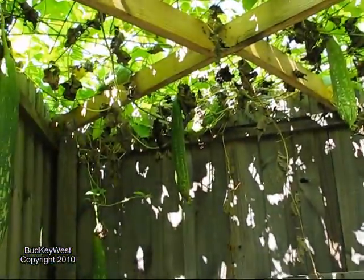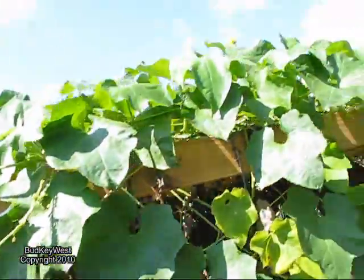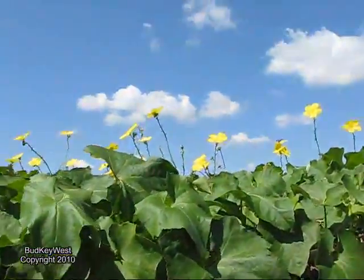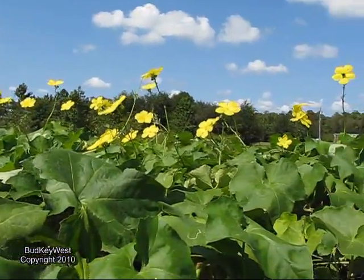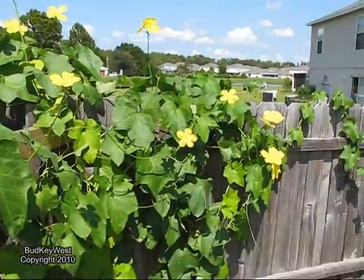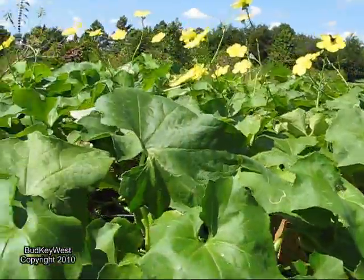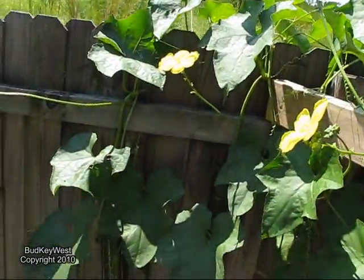Those hanging over there — pretty cool. I don't know what I'm gonna do with all these things but we'll see what happens. And of course the obligatory shot up top — see a green and yellow, very cool indeed. And what we'll do is go on the other side and see what we got over there.